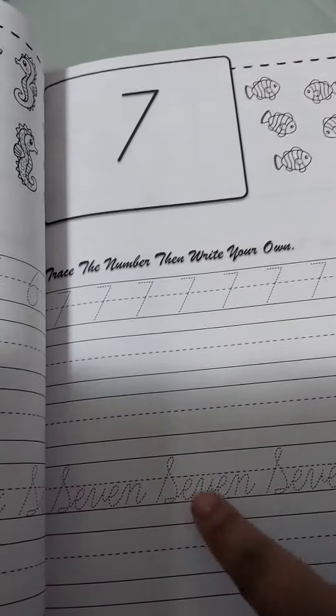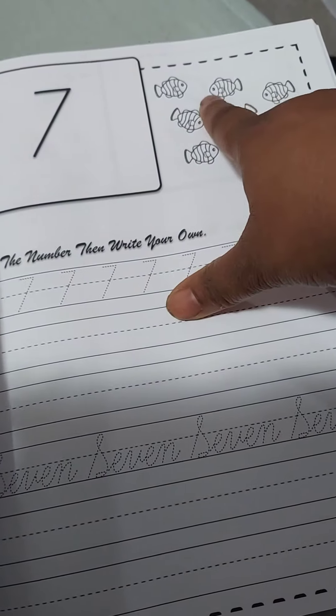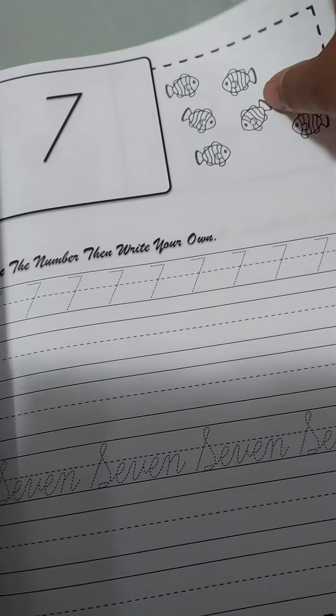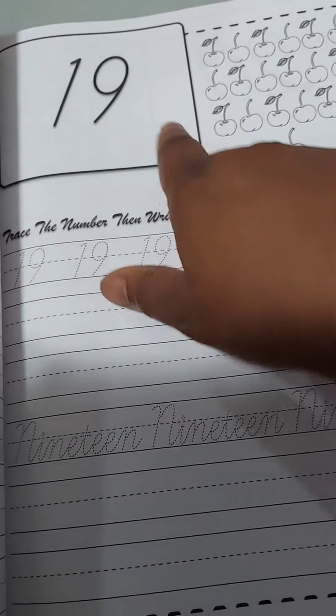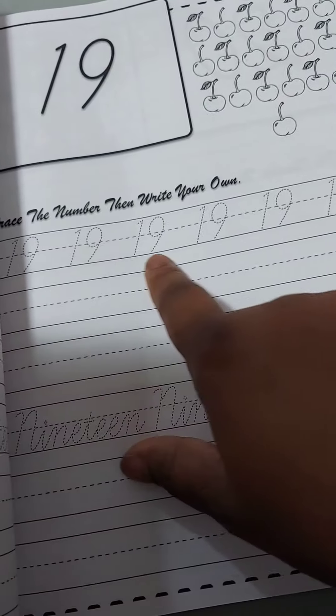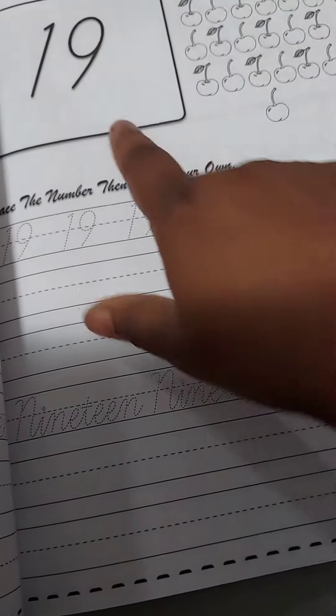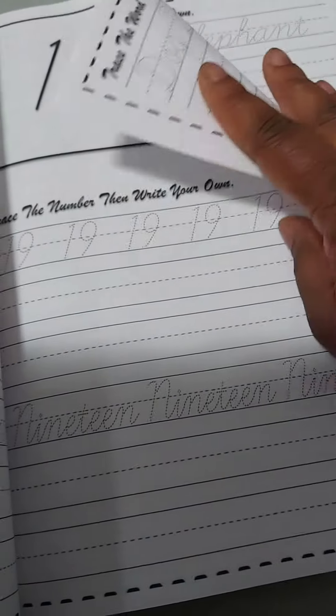It does numbers, as you can see, and it has the actual cursive content, which is something you can go over. It has places where they can color, because they are kids. You can count with them — one, two, and so on up to nineteen. It has the numbers written in regular print and then in cursive, and shows something you can count alongside them.